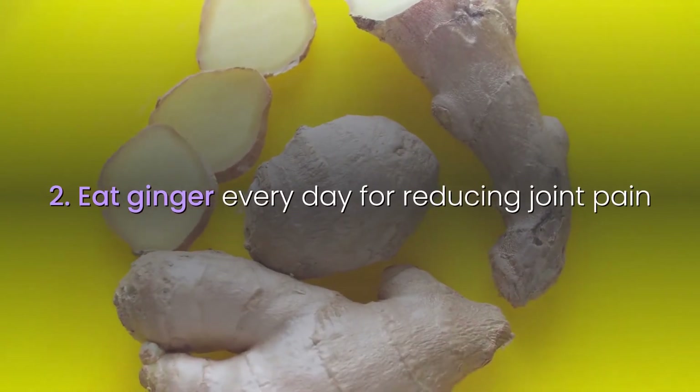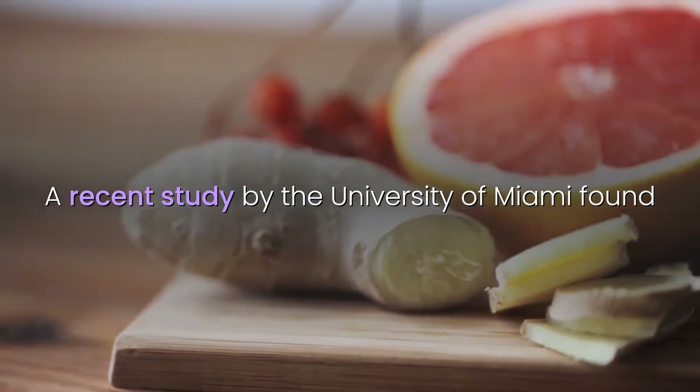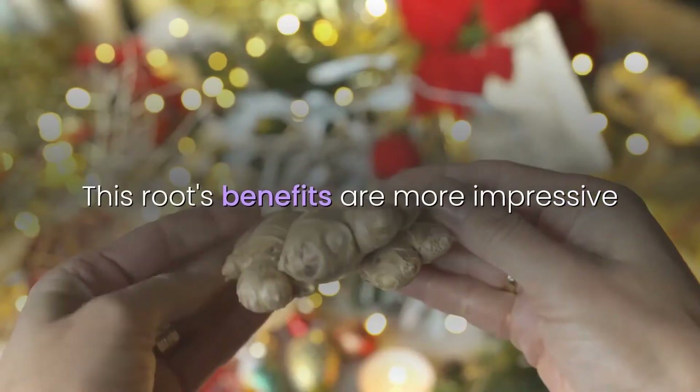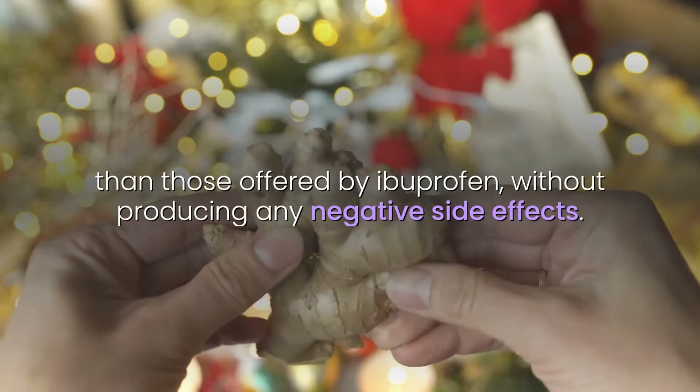2. Eat ginger every day for reducing joint pain. A recent study by the University of Miami found that two capsules of ginger each day can relieve inflammation and joint pain. This root's benefits are more impressive than those offered by ibuprofen, without producing any negative side effects.